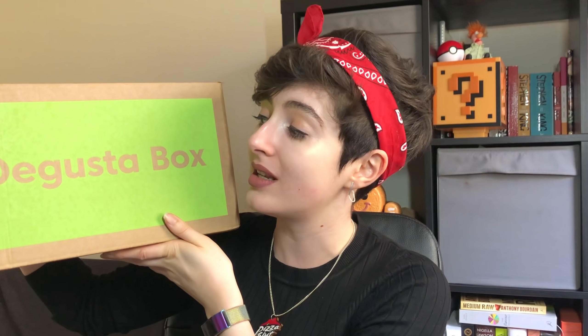If you are new to my channel or you are just new to the Degustabox series, the Degustabox is essentially a big mystery parcel full of food and we have no idea what's in it. It could be snacks, it could be not snacks, it could be drinks, it could be ingredients, it could be meal ideas — all sorts of stuff.